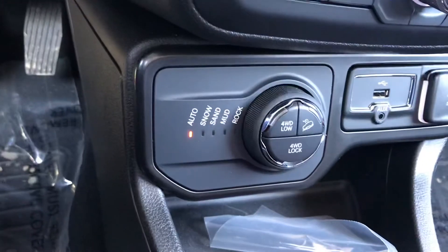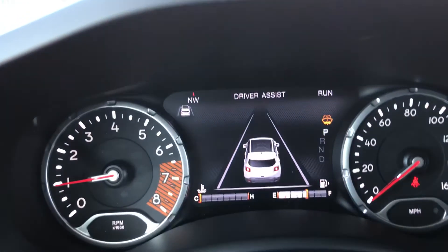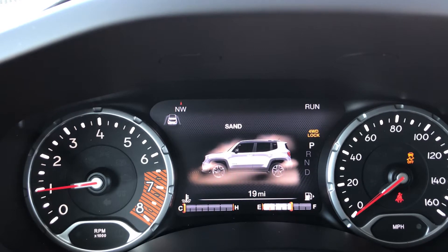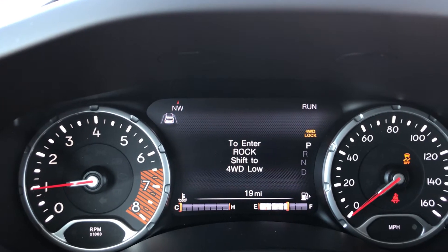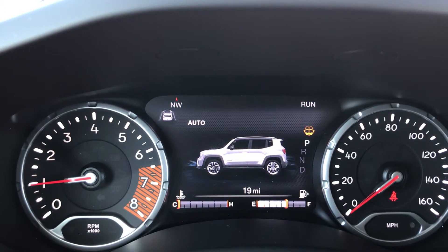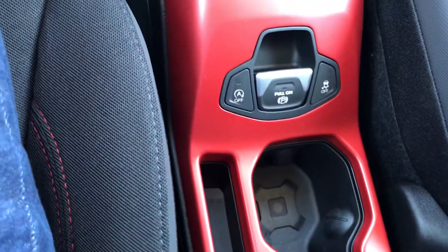There are lots of different drive modes on the Renegade. You've got snow, sand, mud, rock. You're probably not going to use rock any time soon — you'd have to go through four low to get there — but lots of different drive modes, and then again, more of those red accents.